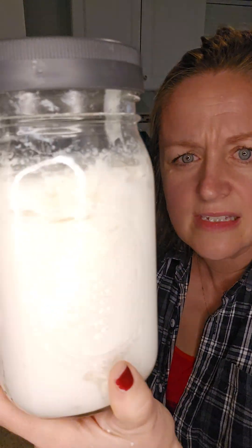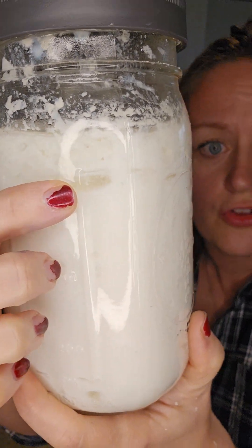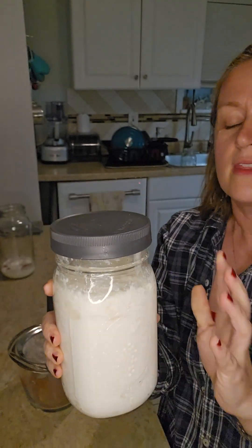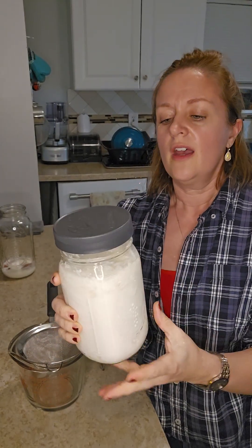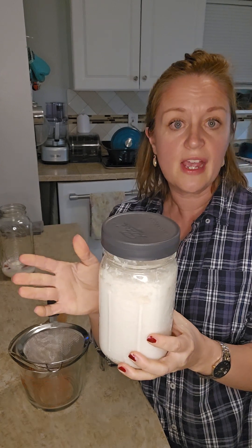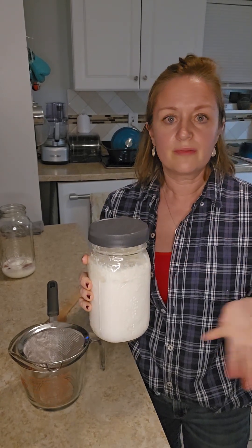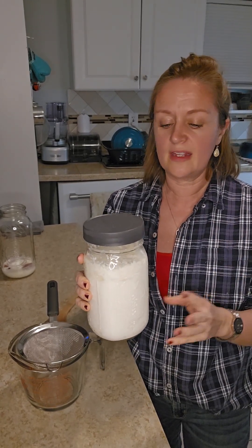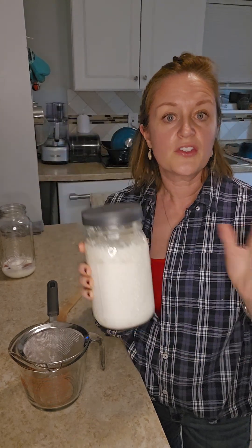These pockets right here are the whey pockets. This lets me know that it has fermented enough. There are times when I've actually left it for longer than 24 hours just because I've gotten busy, and it's gotten a lot more pockets on the bottom — that's totally fine.